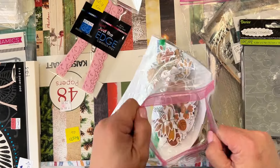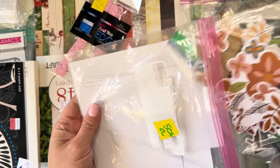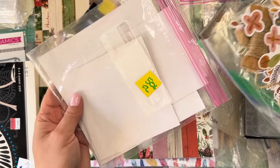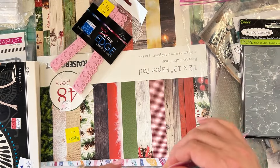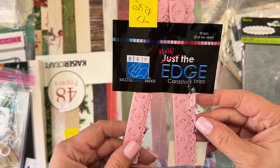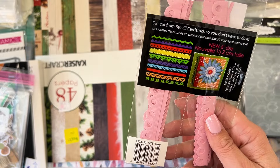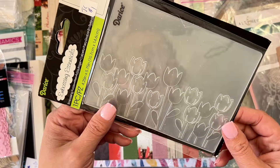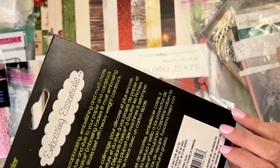My mom also picked up some coordinating scrap papers with little ephemera and twine for 50 cents — great for fall. She also got some edge cardstock strips for 25 cents, which are always handy so you don't have to die cut them — quick and easy for projects. And she picked up a Darcy embossing plate with tulips for a dollar. Brand new, cannot beat that.